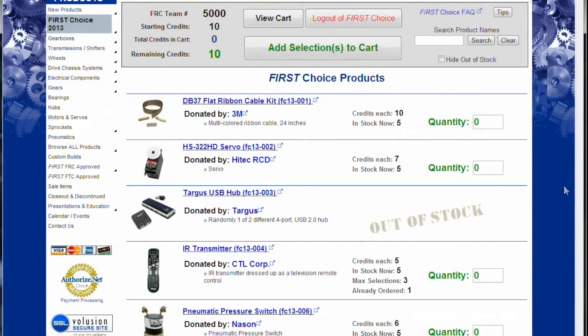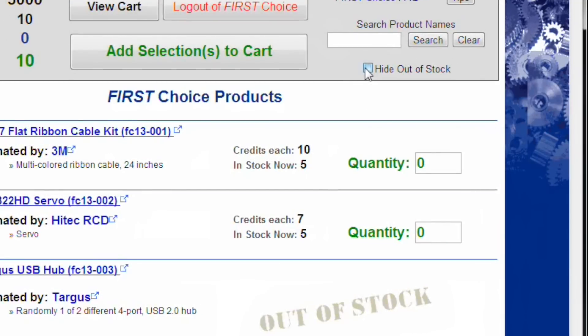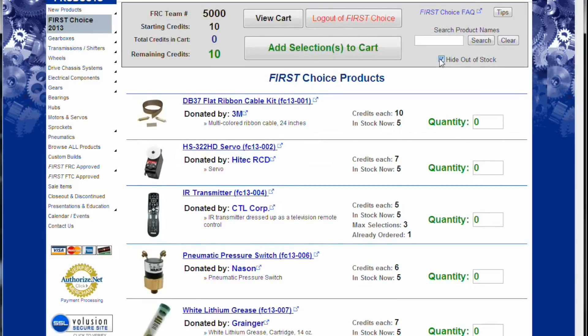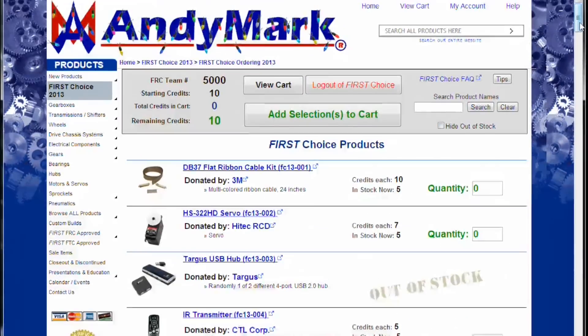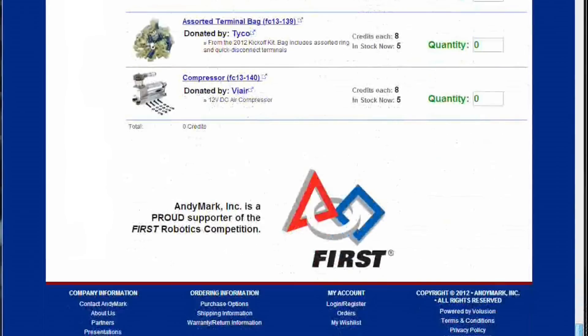This is essentially your home page of First Choice. The Hide Out of Stock button is a new feature this year — to hide items that are out of stock, checkmark the box. We have over 140 parts this year, so there's also a new search feature.